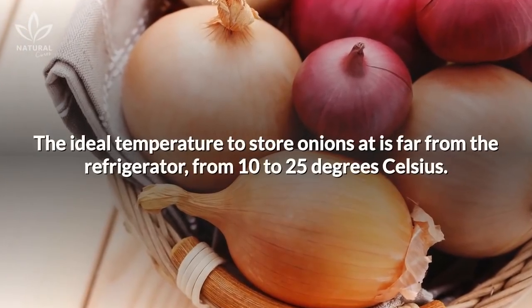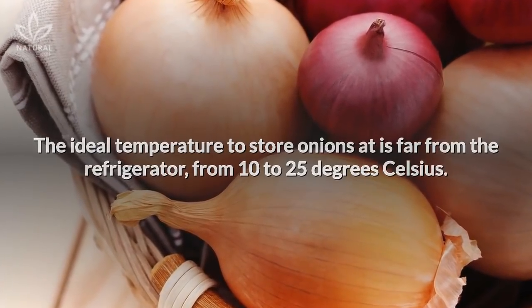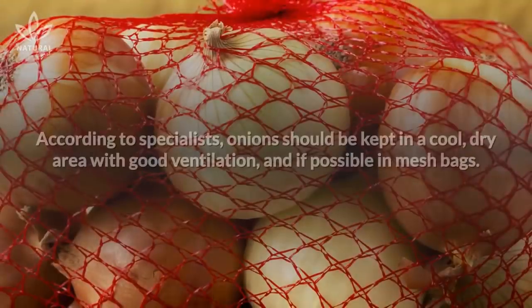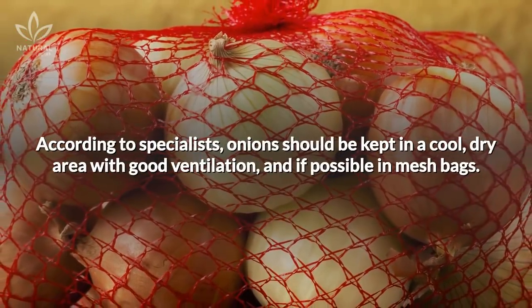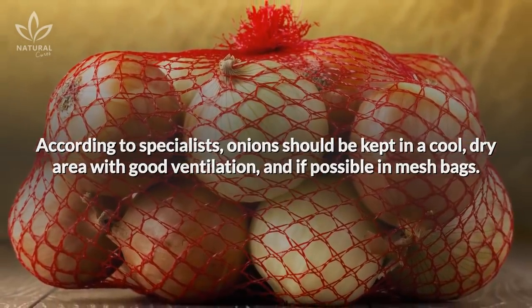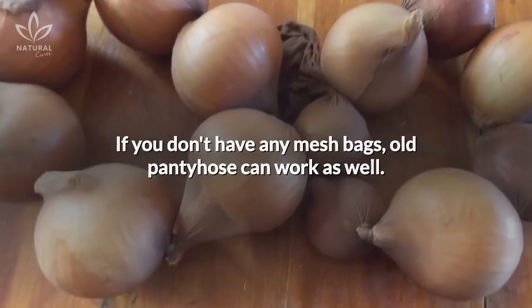The ideal temperature to store onions at is far from the refrigerator, from 10 to 25 degrees Celsius. When stored in these conditions, they can last months. According to specialists, onions should be kept in a cool, dry area with good ventilation, and if possible, in mesh bags. If you don't have any mesh bags, old pantyhose can work as well.